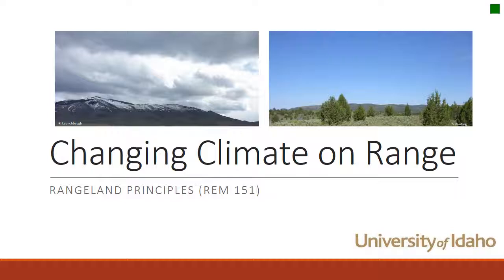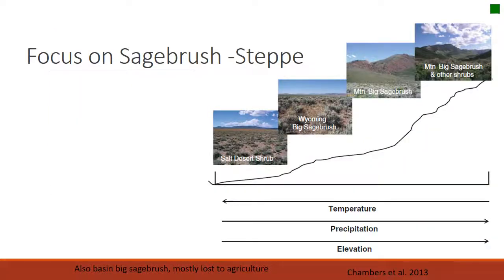Thank you for having me. I'll talk about changing climates on rangelands. Today we'll focus on the rangelands of the Great Basin. At the lower elevations and the more salty soils, we have the salt shrub, and as we move up into less salty soils, we have Wyoming Big Sage. Moving up the mountain, we get into Mountain Big Sage, and eventually we'll have so much precipitation that this landscape can support juniper woodlands and other shrubs. That's really familiar in this class — we've talked about all of these things within the Great Basin.